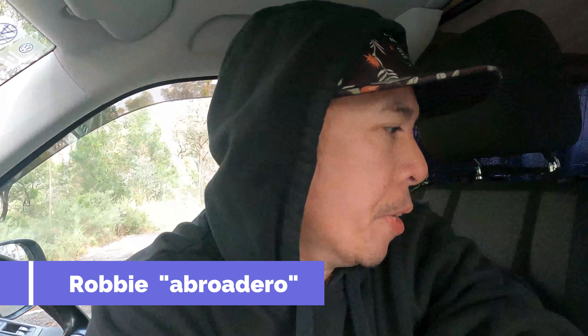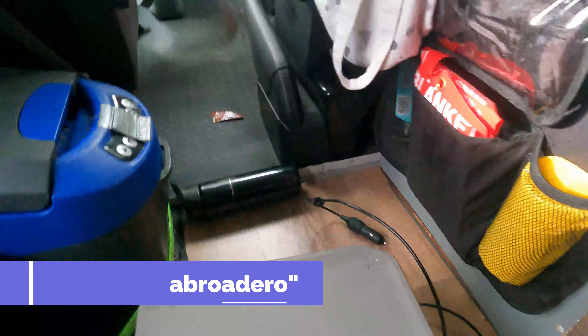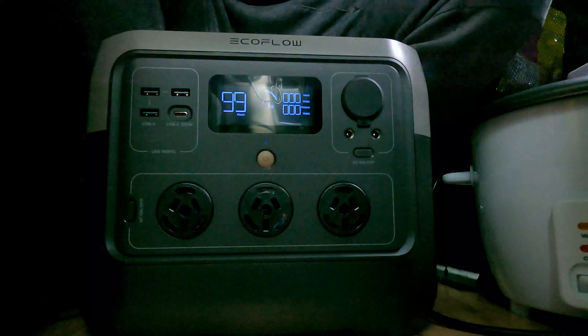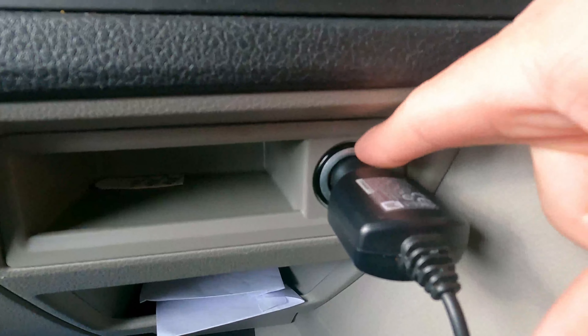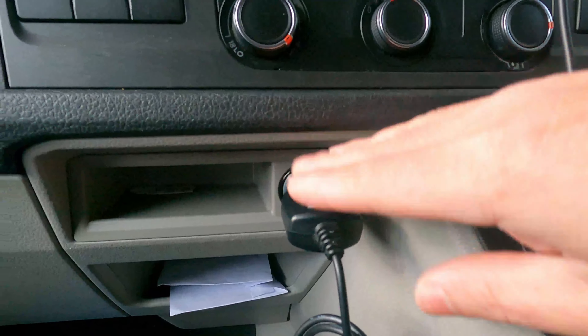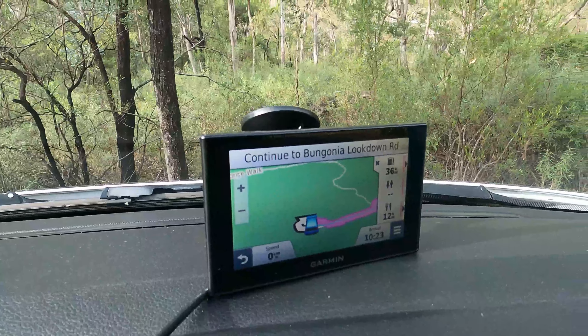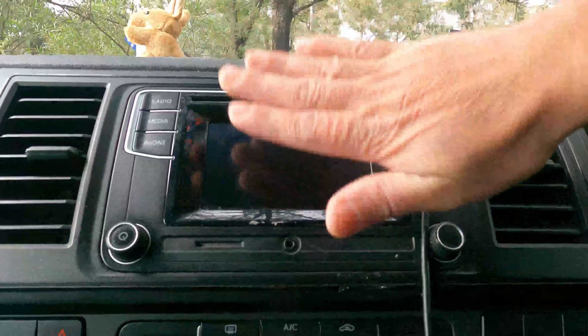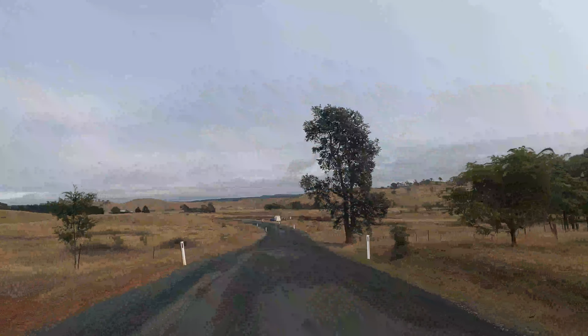From here we're going to drive to Goulburn, and because it is a long drive I'm going to charge this. I actually want to charge it using this car's 12-volt outlets, but I'm using it for the GPS for this one, because this one doesn't have GPS — this is just an infotainment system.